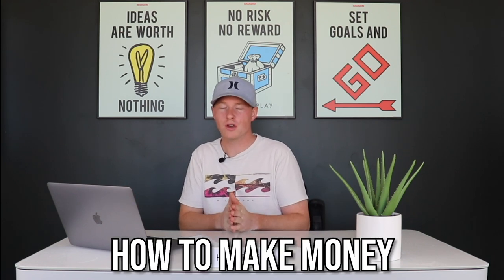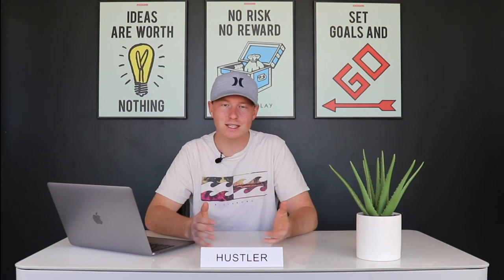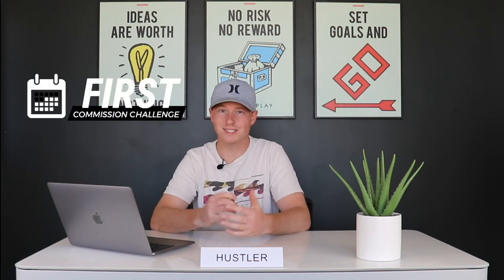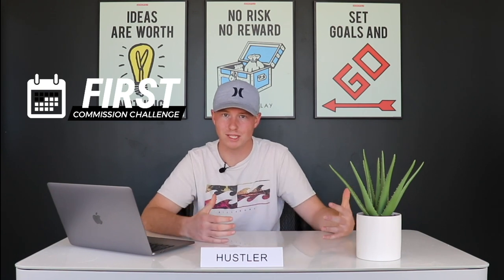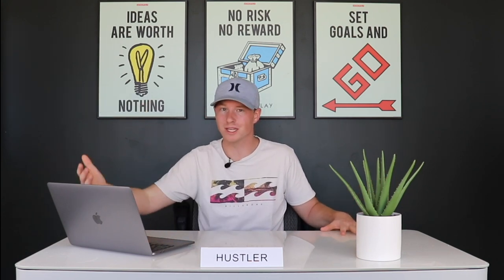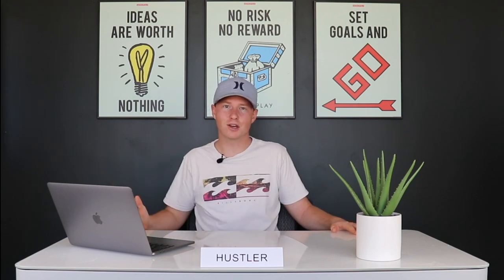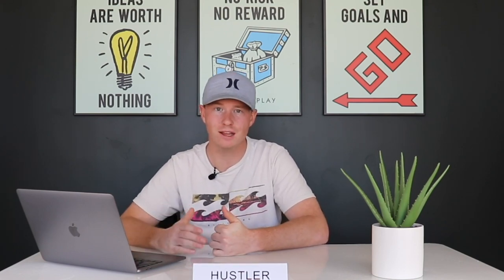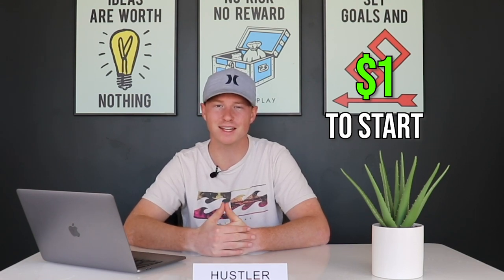I hope you enjoyed this strategy on how to make money with Pinterest without a blog. If you did, drop a like — it really helps. Also, I just released a brand new seven-day challenge called 'Your First Commission' that shows you exactly how to make your first commission online in your affiliate business, with real case studies, different niches, and traffic sources including Pinterest. It's only $1 to get started — join via the first link in the description before we close it out.